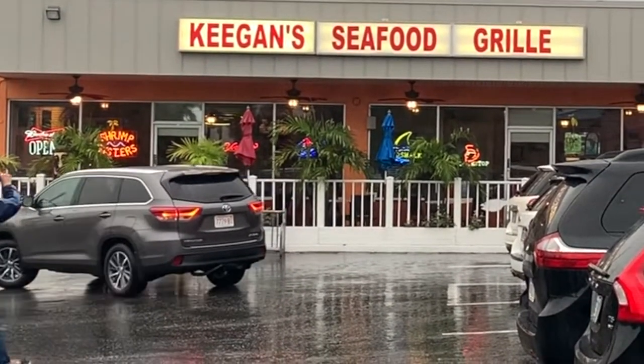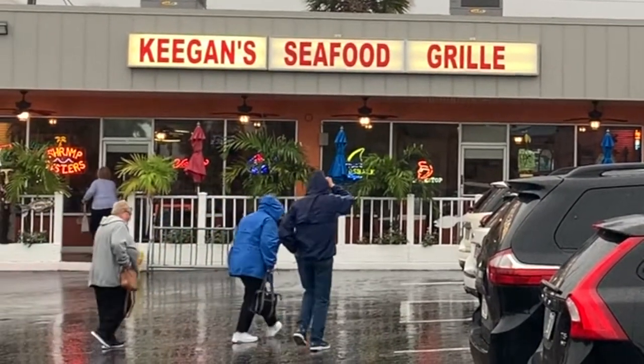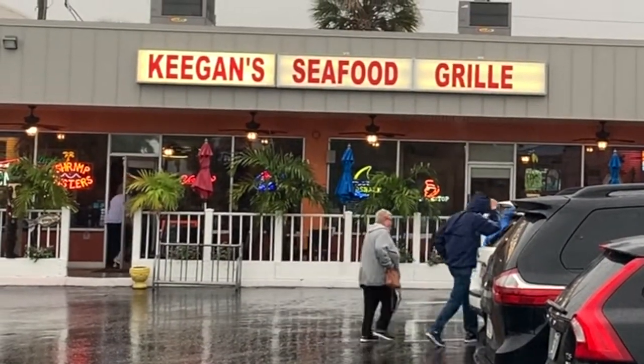Keegan's Seafood Grill, Indian Rocks Beach. Guys, come get great seafood. You won't be disappointed.